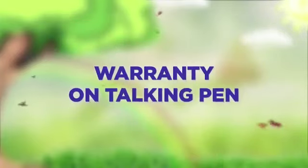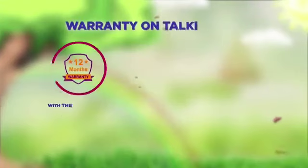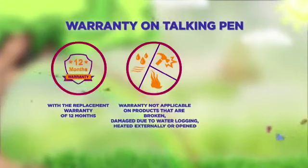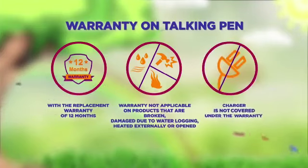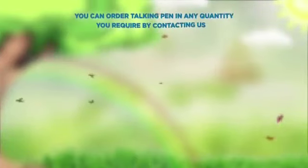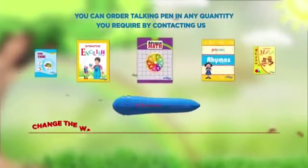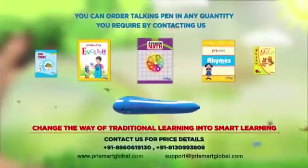Warranty on the Talking Pen: comes with a replacement warranty of 12 months. Warranty is not applicable on products that are broken. You can order the Talking Pen in any quantity you require by contacting us.